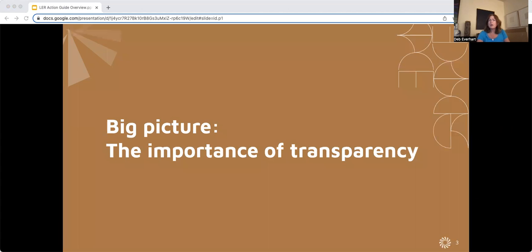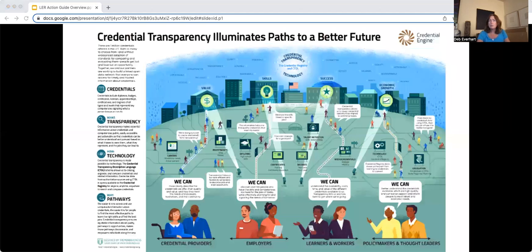First, the big picture — why credential and skill transparency is critically important for LERs. With our many partners, Credential Engine is working to map the credential and skills landscape with clear and consistent information that empowers people to find the pathways that are best for them. We work with state and federal government agencies, education and training providers, employers and industry organizations, tech vendors, and others who are sharing detailed information about credentials, skills, and jobs using the Credential Transparency Description Language, CTDL, which provides infrastructure for LERs.